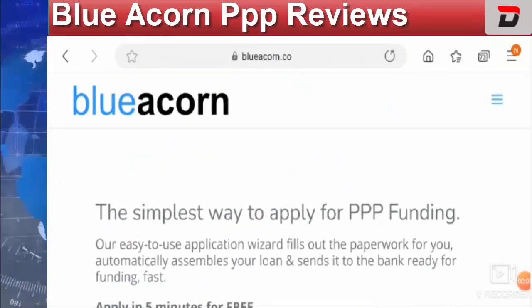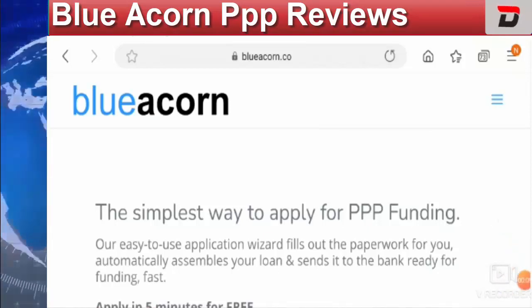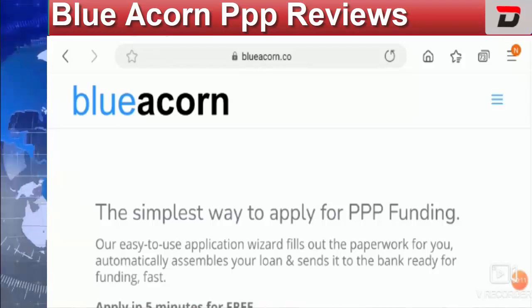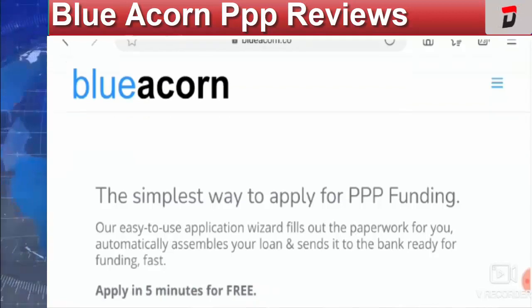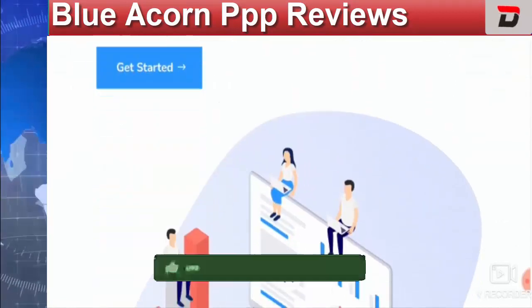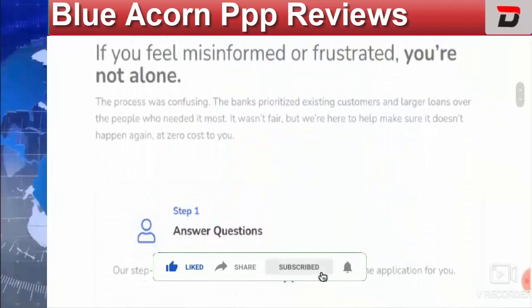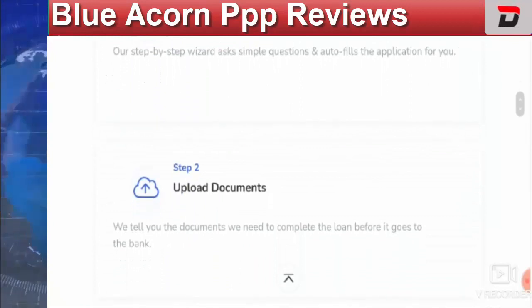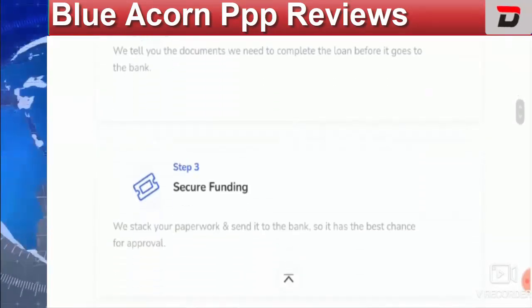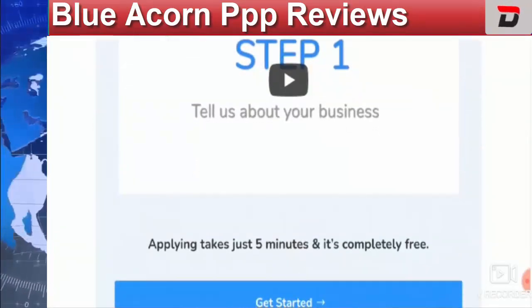Hello friends, welcome to this new video. Today I am going to discuss the topic of Blue Icon PPP reviews. Do watch this video till the end. Don't forget to like, share, and subscribe to our channel, as it will boost our spirit to bring more informative and exciting news for you. This topic is trending a lot in the United States, so let's move further and discuss what this topic is all about.